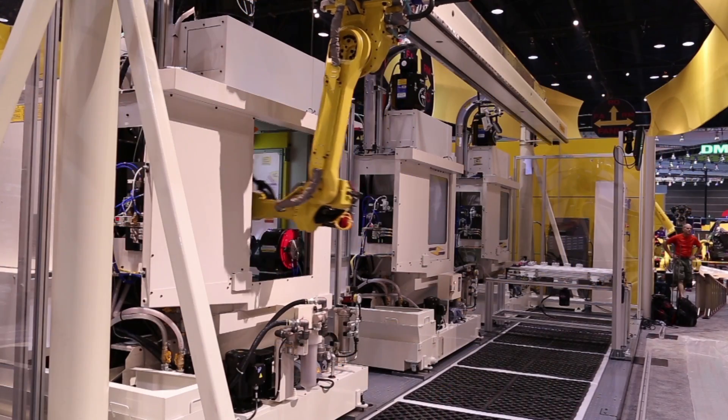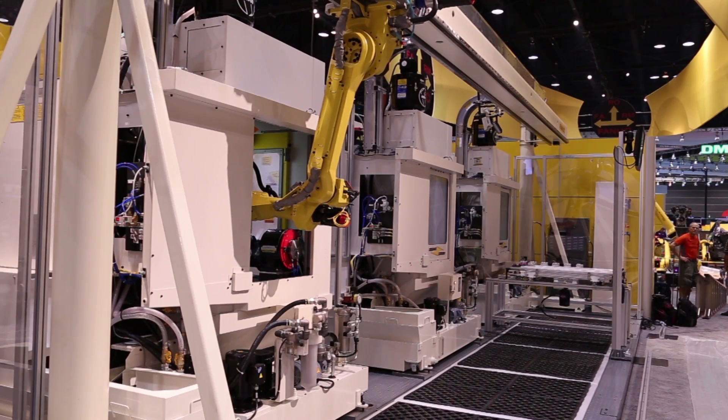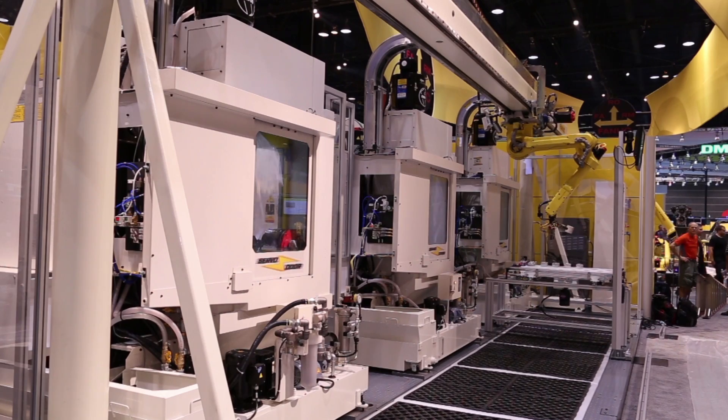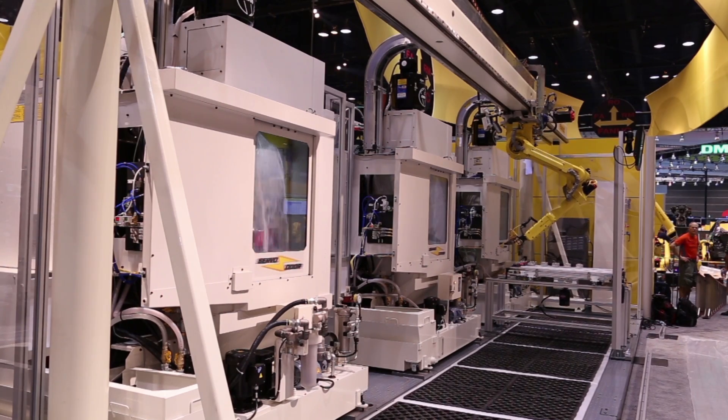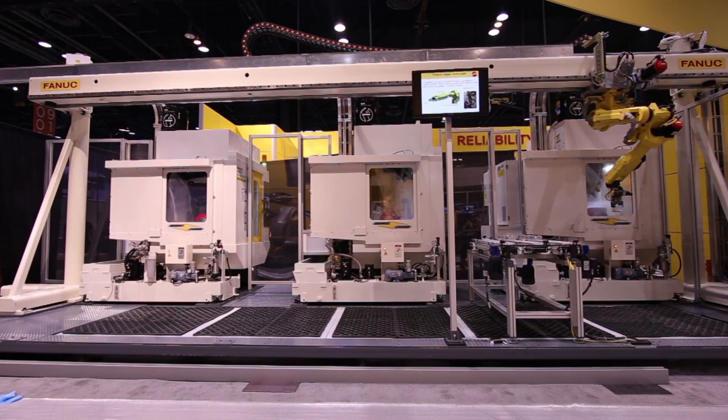Once the robot finishes machining a part, the cycle repeats until all of the parts are machined. Combining FANUC high-speed robots, servo doors, CNC, and RoboMachines provides an ideal solution for high production machining.